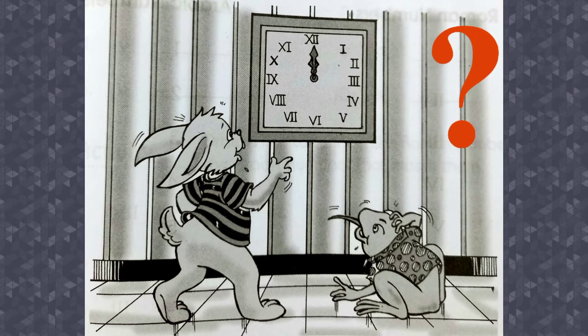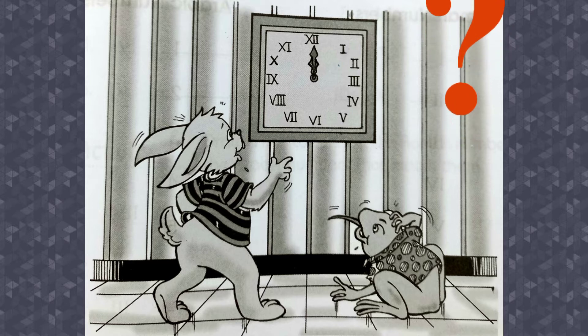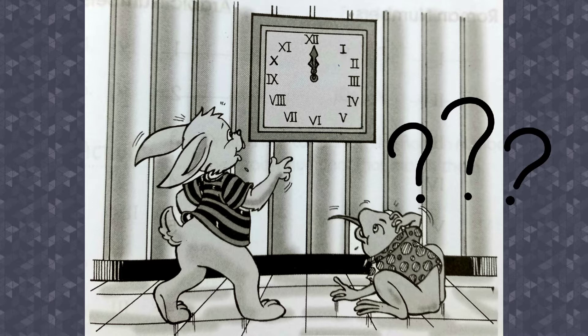Freezy Frog and Bouncy Bunny are asking for the time. They're looking at the big clock on the wall, but they do not know how to read the time. Who can help them?